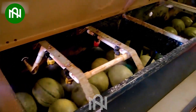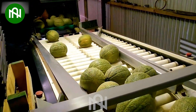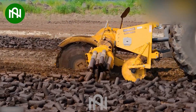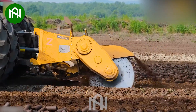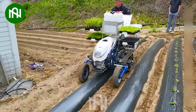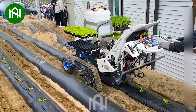These honeydew melons look incredibly fresh and juicy after being thoroughly washed. Have you ever seen this machine before? Transplanting is now simpler and easier than decades ago.